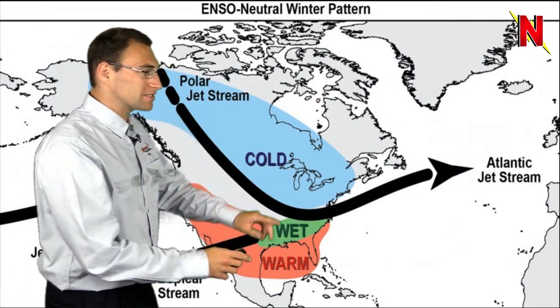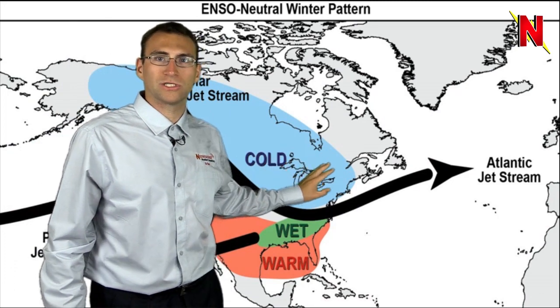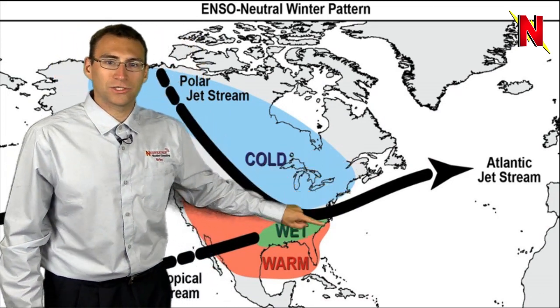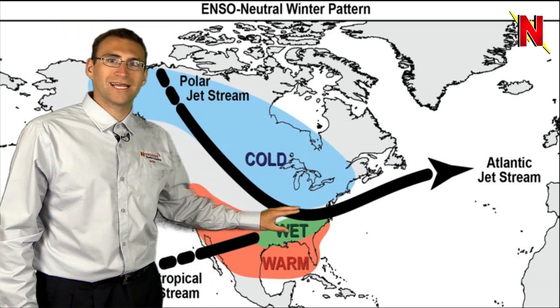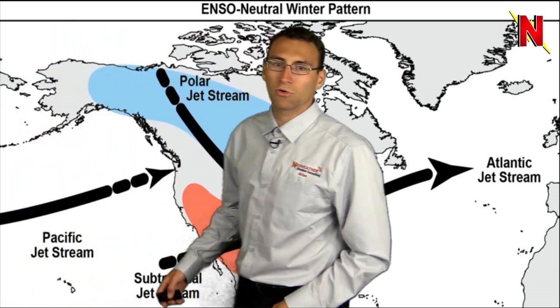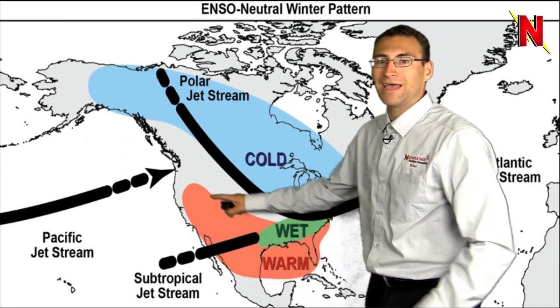So what does that mean? Well, typically the cold air sets up with a polar jet stream coming down across portions of the plains, Great Lakes, and probably the Northeast as well. Then a wintry battle zone with the main low pressure track across portions of the Tennessee and Ohio valleys, and then it stays warm generally speaking across the southern portion of the country.